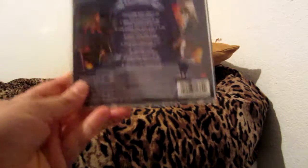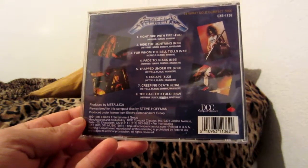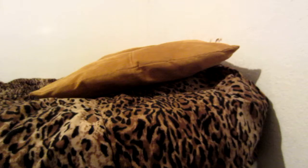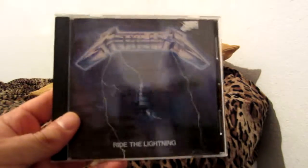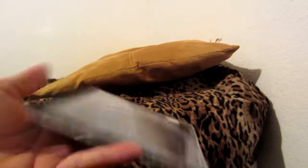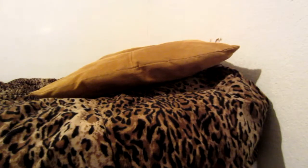Another label, which is a sister company of Mobile Fidelity, is DCC Compact Classics. They released albums on cassette, CD, and Super Audio CD. Unfortunately they're no longer around — they closed their doors back in 2001. These releases are great and sound great; they're regular CDs but remastered using all-analog master tapes. The audiophile labels also take the time to source the best quality artwork pictures before a reissue.